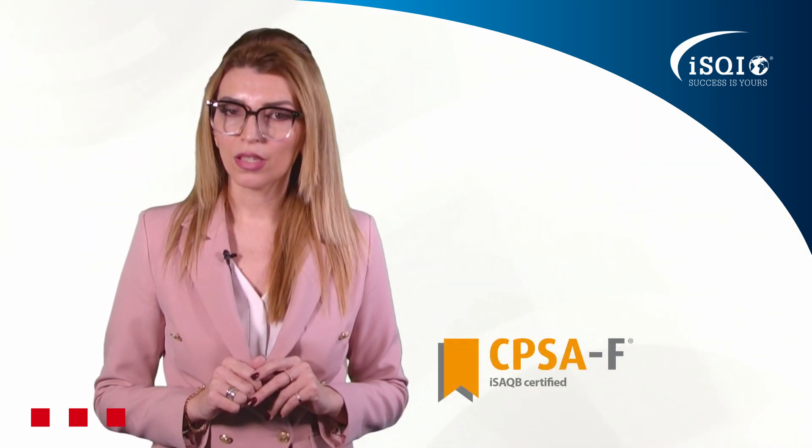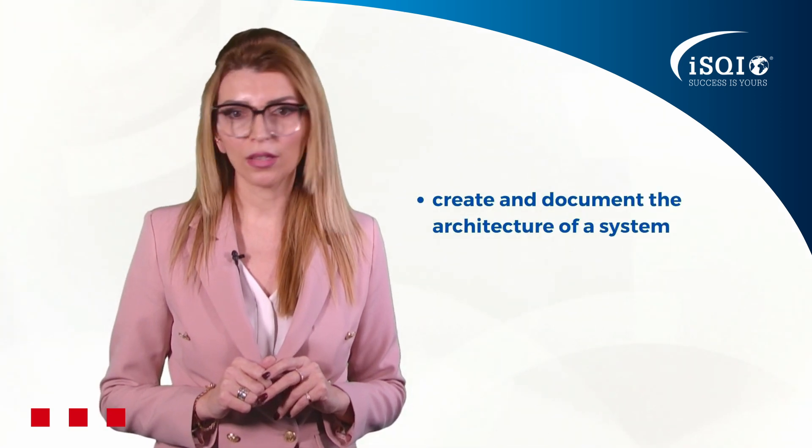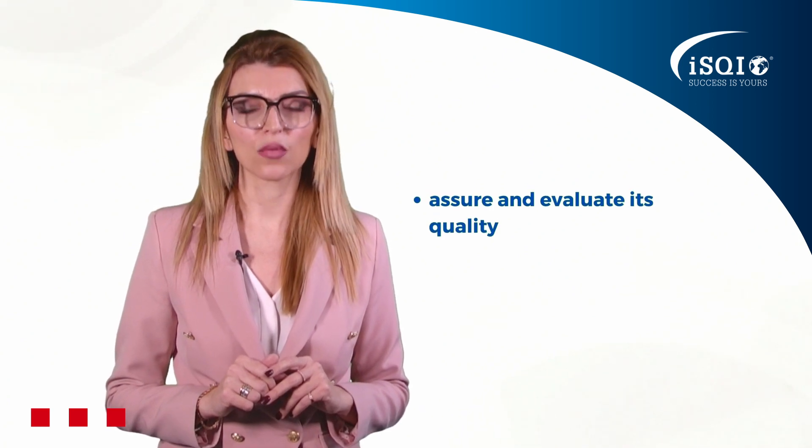At the foundation certification level, you will demonstrate that you are able to independently create and document the architecture of a system, as well as assure and evaluate its quality.